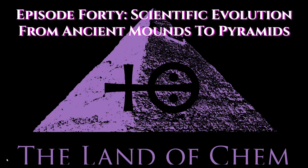Welcome back to the Land of Chem. I am your host and the author. My name is Jeffrey Drum. Thank you all so much for joining me again.